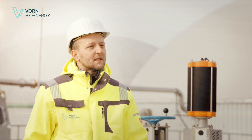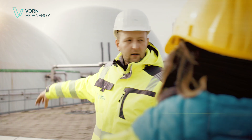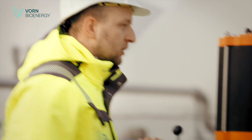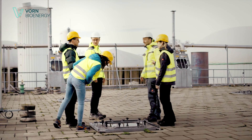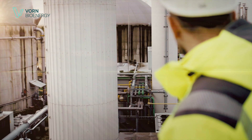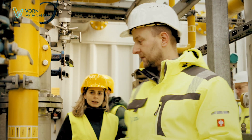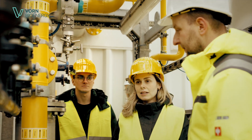The biogas produced here is now processed into biomethane in a final step. The long-term operation of our projects is key to our continued success. As experienced operators, we have a deep understanding of the technical, biological, and commercial processes that underpin biomethane plants.